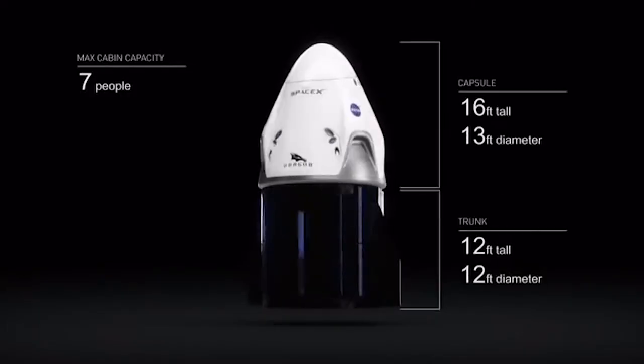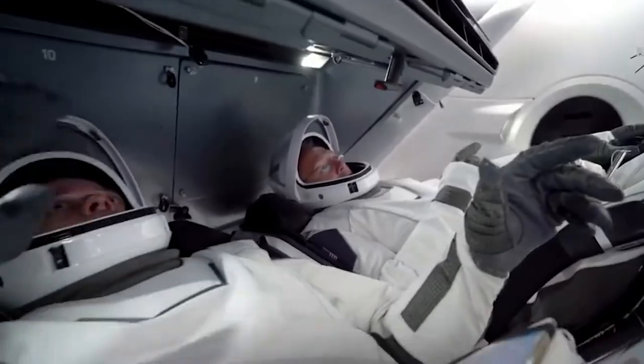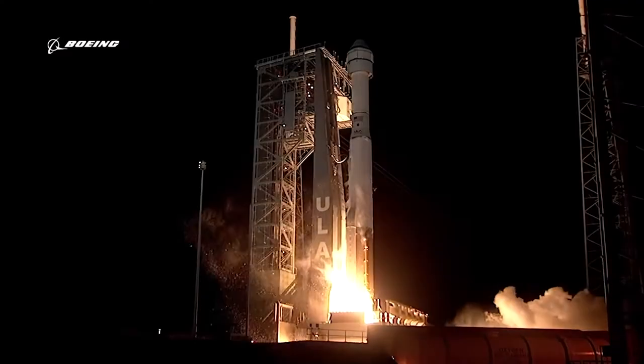My name is Aaron Comas. I am Commercial Crew Parachute Hardware Lead for the SpaceX Crew Dragon along with the Boeing CST-100 Starliner vehicle.